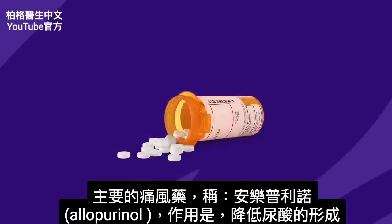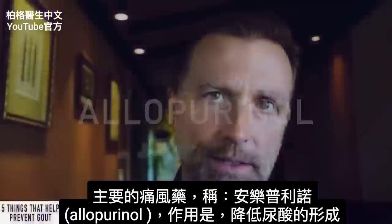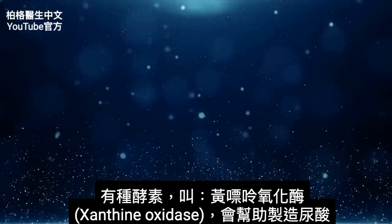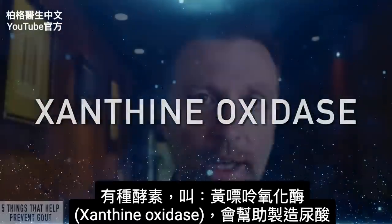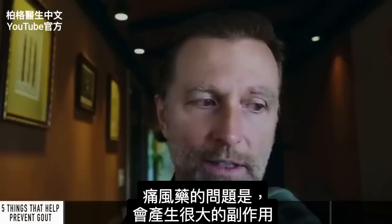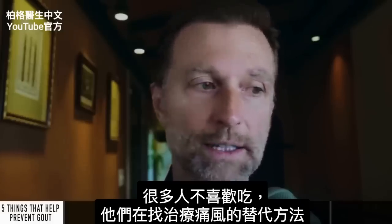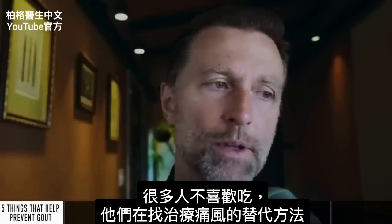The main medication for gout is called allopurinol, and what that does is inhibit the formation of uric acid. There's an enzyme called xanthine oxidase which helps you make uric acid, so this medication blocks that enzyme, thereby lessening the amount of uric acid. The problem with this medication is it creates some pretty major side effects, so a lot of people don't like to take it and they're searching out alternative methods to help their gout.